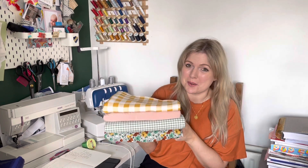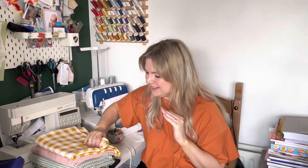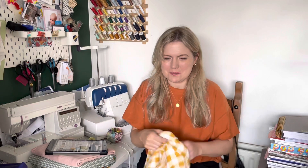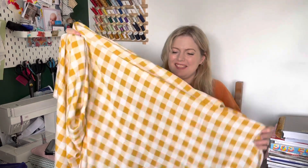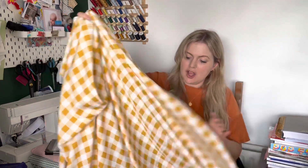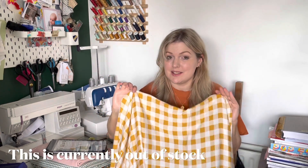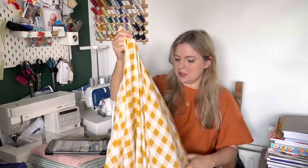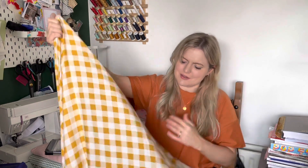Let's start straight in. First up, after many interruptions which I've edited out, this is a mustard gingham viscose shelly. Unfortunately it is sold out right now — I'll pop a link below if we're going to get it back in stock. It's a Pigeon Wishes fabric so we might be able to get it back in. We do have a blue and a pink deadstock viscose shelly in stock as alternatives, and it's so soft and drapey — really lovely quality.